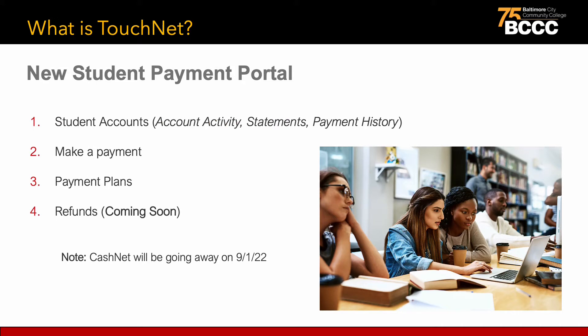Students will use this new student portal to access their student accounts, make payments, enroll in payment plans, and in the future for refunds. TouchNet is replacing the CashNet system used previously. TouchNet should be used for payments made for the fall 2022 balance and beyond. Please note that CashNet will be going away on September 1, 2022.